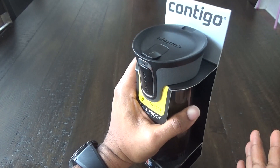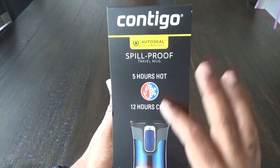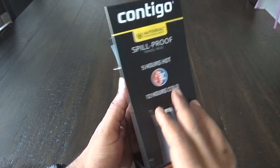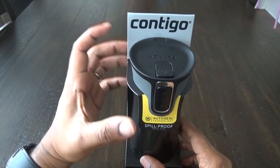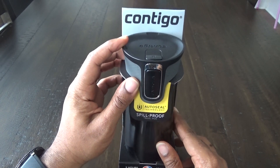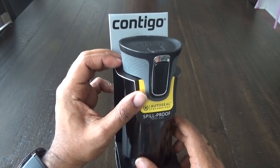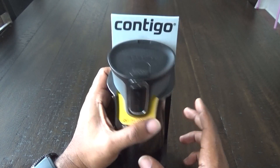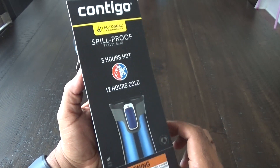On the back there's another mention of the AutoSeal spill-proof feature. You can pick these up at Walmart or Target. I got this one on Amazon for Cyber Monday — paid half price, about $11. The regular going price is around $20 on Contigo's website.